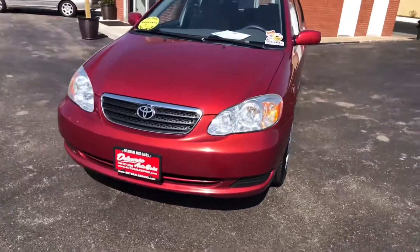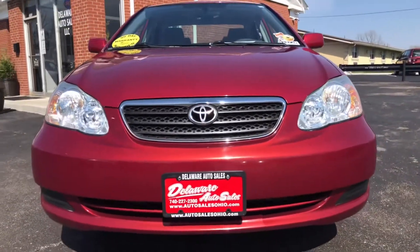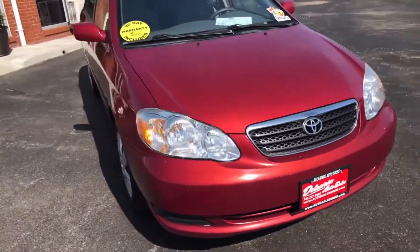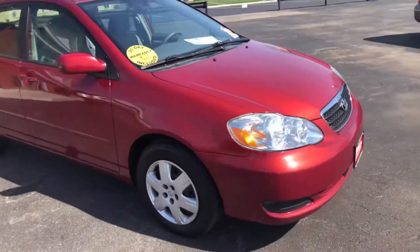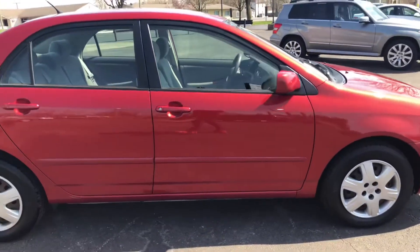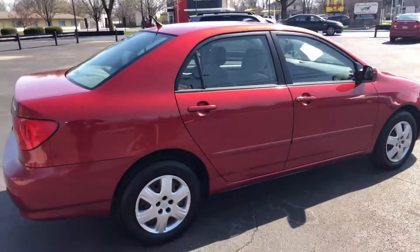Hi everyone, it's Nathan at Delaware Auto Sales. Today it's a little windy, but going to make a video of this beautiful 2006 Toyota Corolla. This is a 2006 Corolla LE — this car is fantastic, low mileage, well cared for.